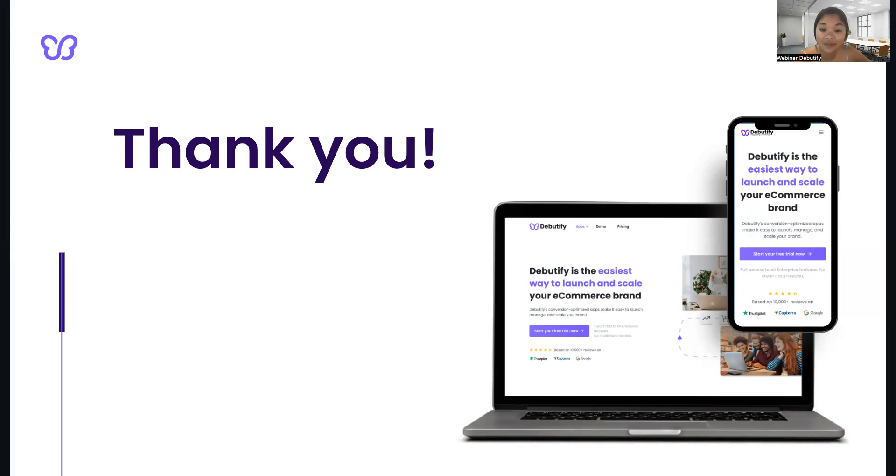Lastly, if you enjoyed this webinar, we would be so honored if you give us a shout-out on your social media pages. Just tag us at Debutify and let us know what you think. Thank you for joining us today, and we hope to see you again in our next webinars. Bye!